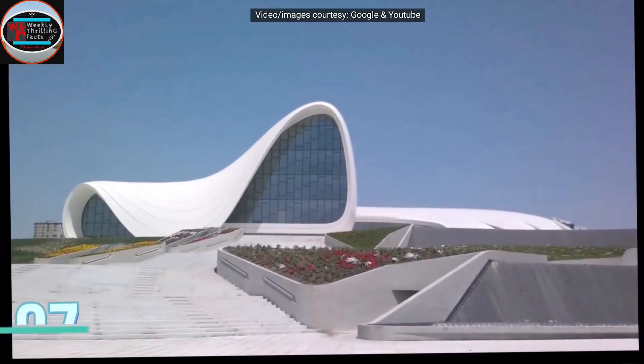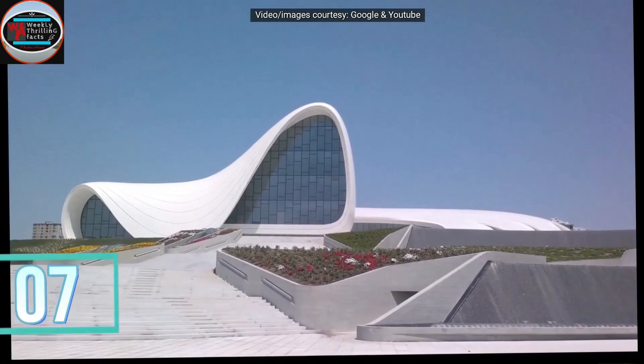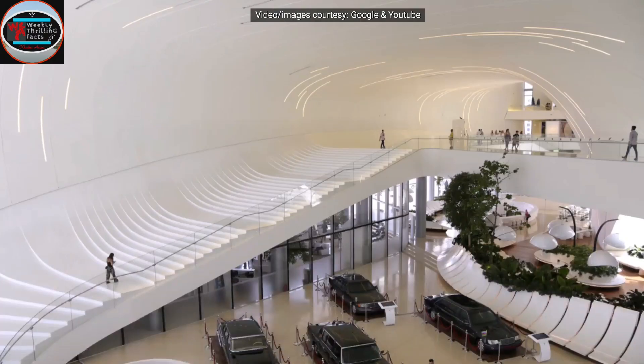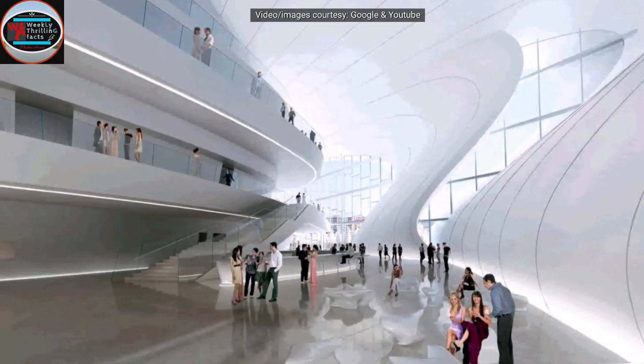Next on my list is the Heydar Aliyev Center in Azerbaijan. This building is the main landmark of Baku and is designed by Zaha Hadid. Due to her fascination towards aliens, she designed this building as a part of some other planet. This building has exhibition space, malls, and offices.